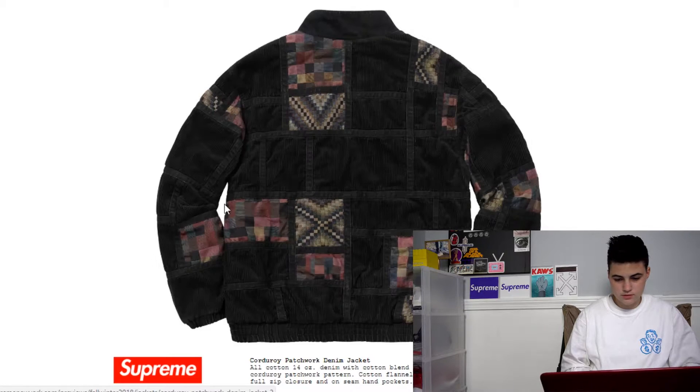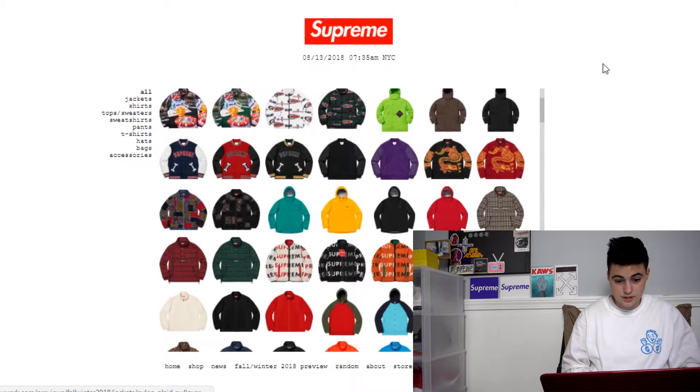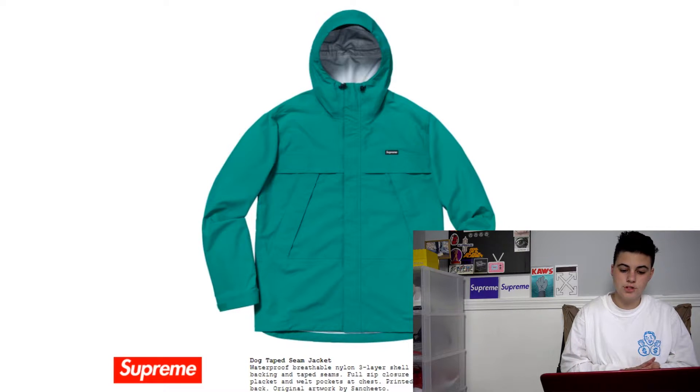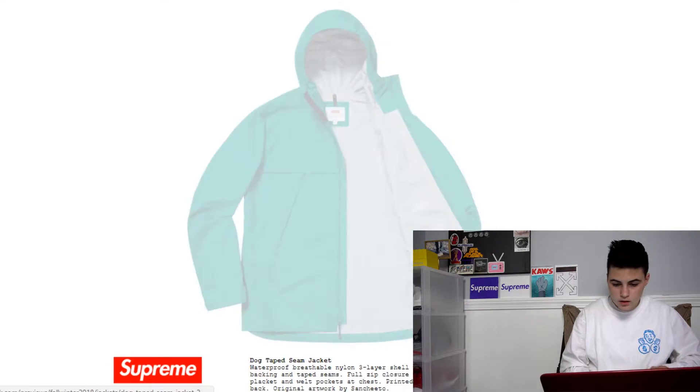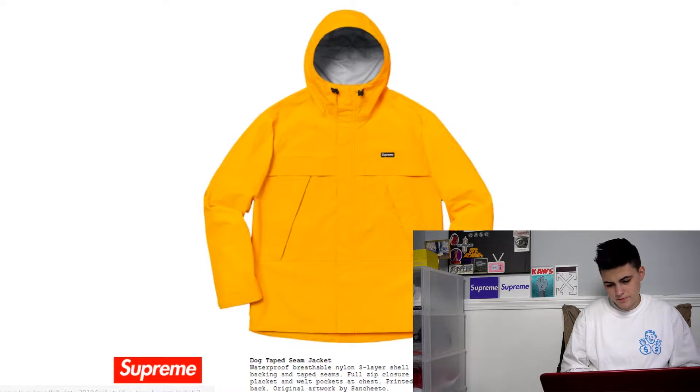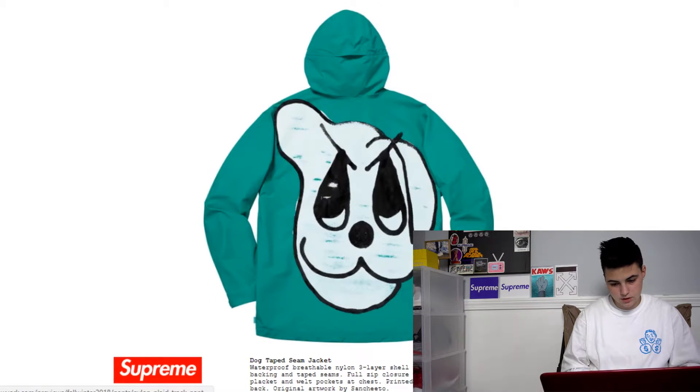I'm not a fan of this jacket really — kinda just looks like crap. Looks like my grandmother didn't know how to sew and made me a jacket instead. And then we got the tape seam jacket. These are nice, but I'm not a huge fan of the colors, although I do like the design on the back — the dog on the back.